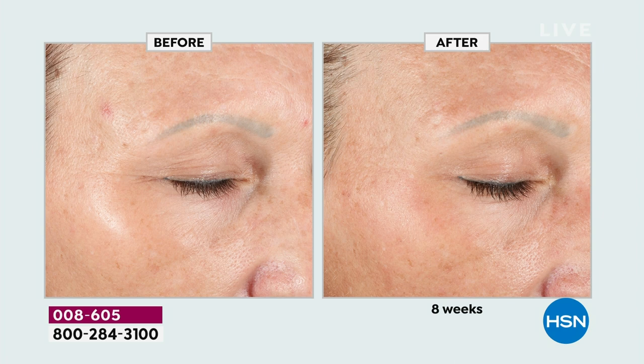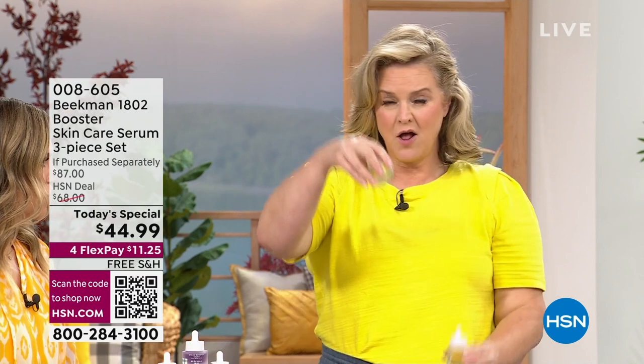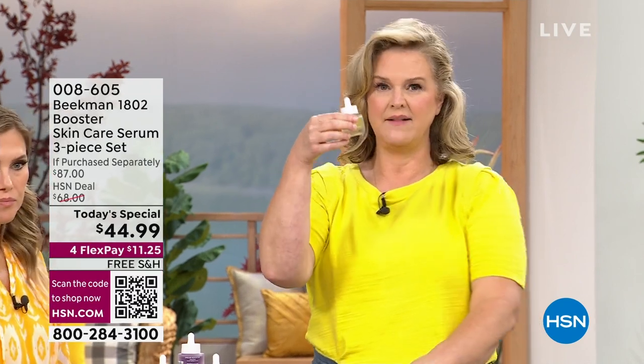When you start with the collagen, you're getting the plumpness — you're feeling that volume you had lost. Then when you start using the Dream Booster — buckle up, this baby is my favorite. This changed the game. I would go to a dermatologist and ask, what do I do for aging? They said use retinol. I couldn't — it burned my skin, it was too harsh.